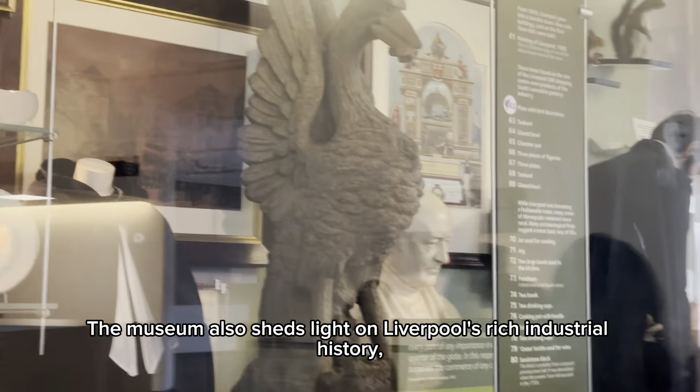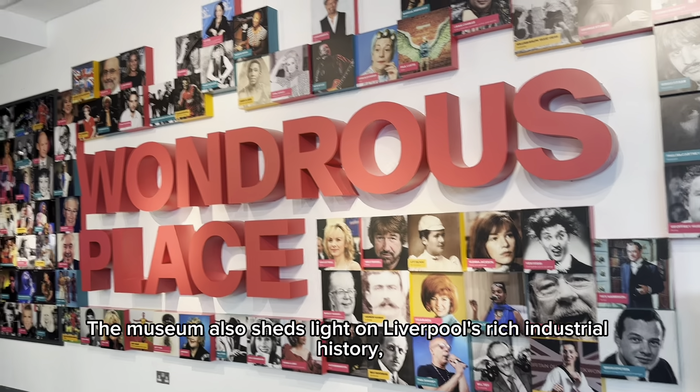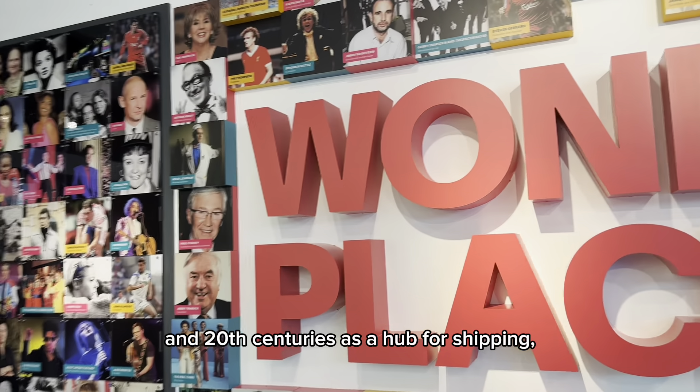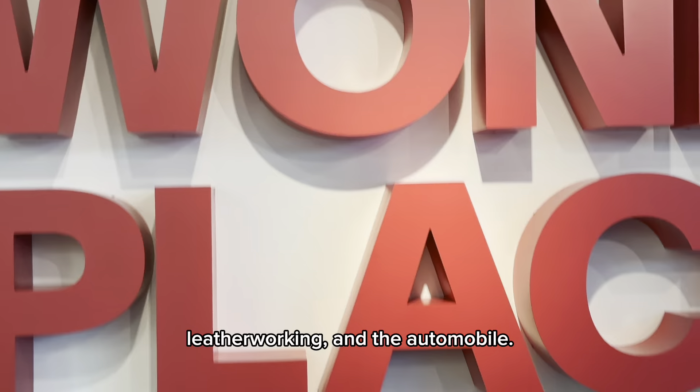The museum also sheds light on Liverpool's rich industrial history, with exhibits showcasing the city's role in the 19th and 20th centuries as a hub for shipping, leatherworking, and the automobile.